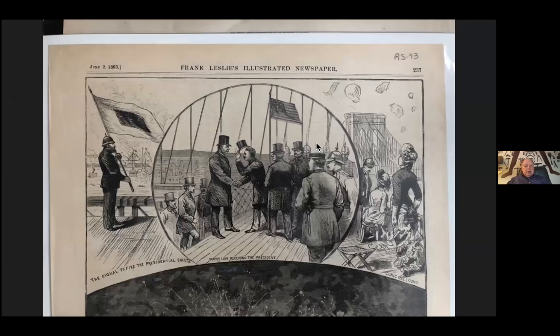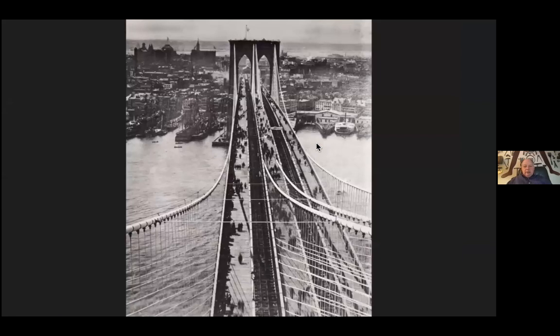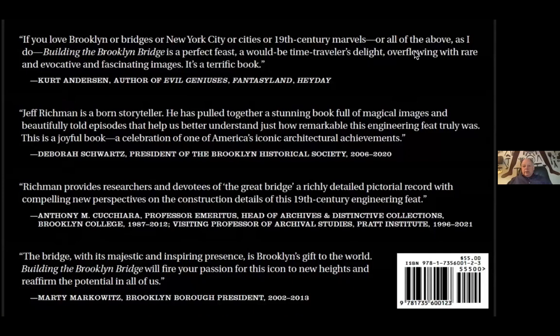Here we are with the jacket for my book — the blurbs on the back. I wanted to share this wonderful blurb written by Kurt Andersen, who used to host Studio 360 on WNYC: 'If you love Brooklyn or bridges or New York City or cities or 19th-century marble marvels or all of the above, Building the Brooklyn Bridge is a perfect feast — a would-be traveler's delight, overflowing with rare and evocative and fascinating images. It's a terrific book.' So let's see if you have some questions.